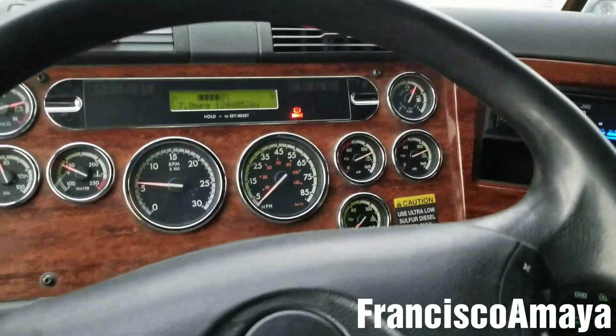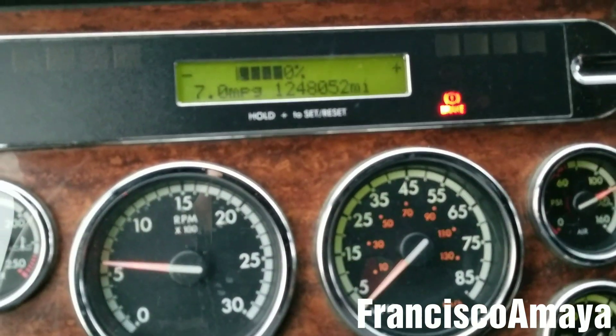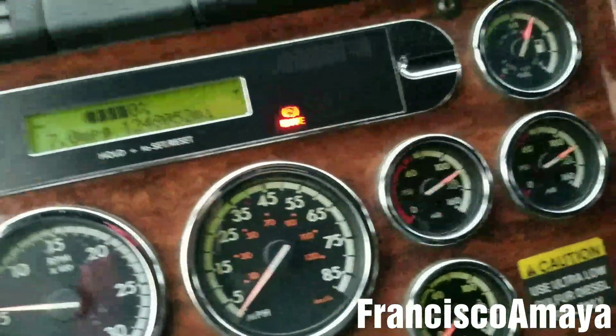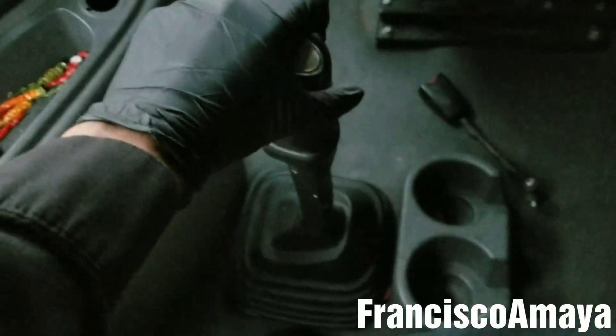Hello everybody. Today I have this 2009 Freightliner Cascadia, and this Freightliner Cascadia is having an issue. As you can see, this engine has one million two hundred and forty-eight thousand miles, which is a lot — more than one million. And this one has the original gearbox.